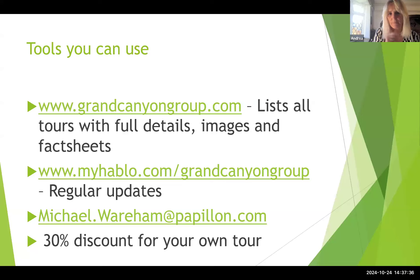Please use the website. I also post regular updates on the MyHablo platform — a great resource for new tour images and updates. If anyone is running incentives or prizes we can piggyback on, let us know. You can email Michael Wareham at papillon.com or myself, Andrea Hog, at wendham.co.uk. We also offer a 30% discount on your own personal tours — I can send a link if you're planning to experience it yourself.